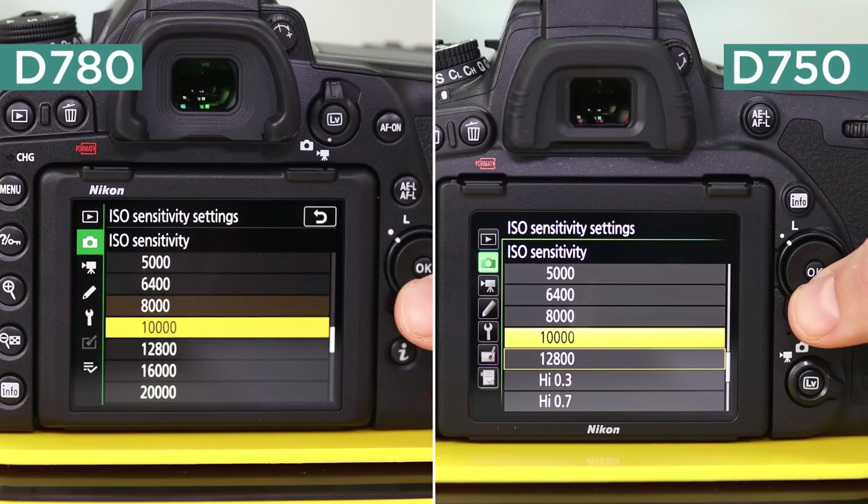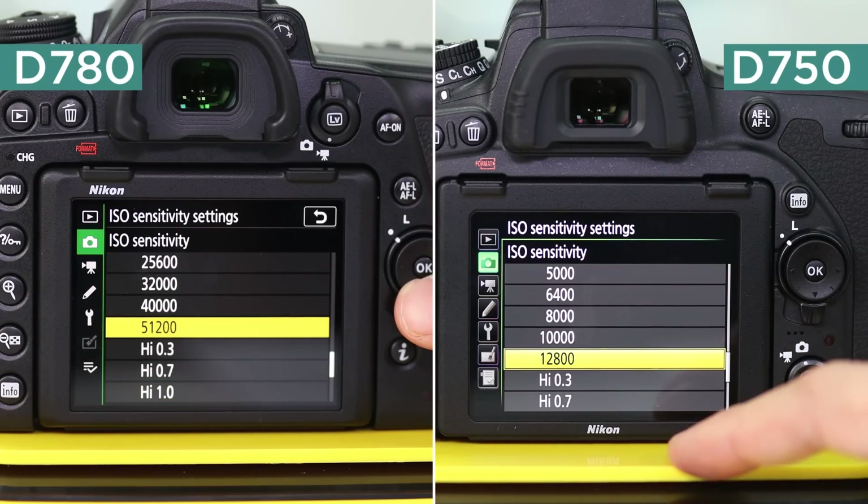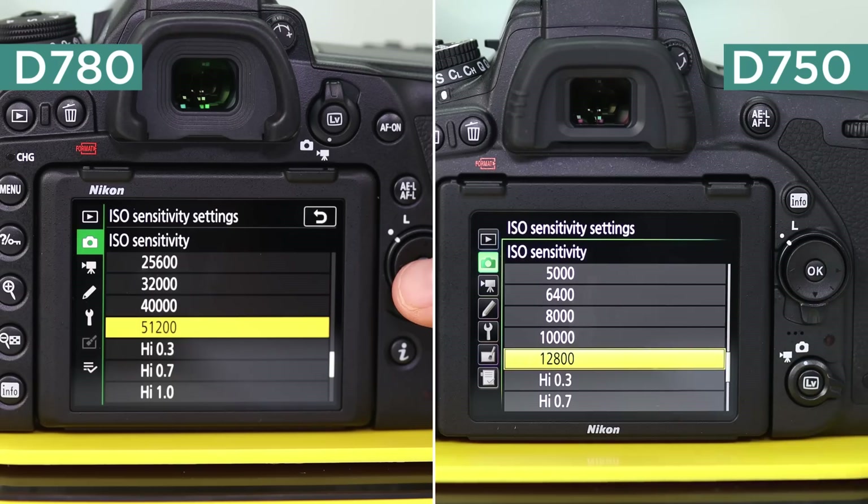The difference is that with the D780 you'll get better results when shooting in extreme low-light situations. It features a backside-illuminated sensor allowing for higher maximum ISOs — the camera sensor's sensitivity to light. The D750 has a maximum native ISO of 12,800 before going into expandable modes, while the D780 can reach up to 51,200 before expansion.